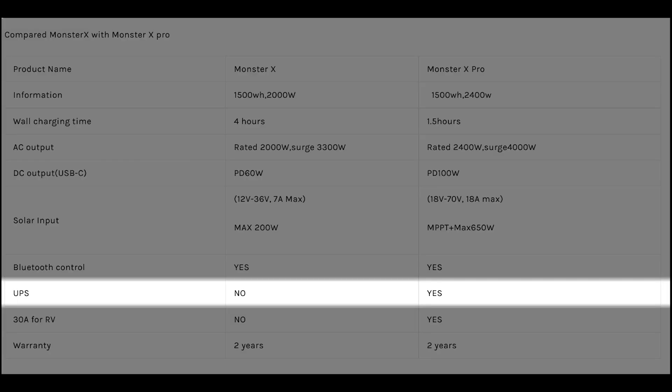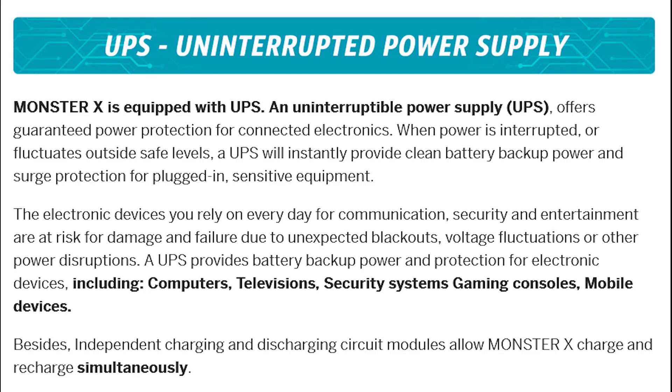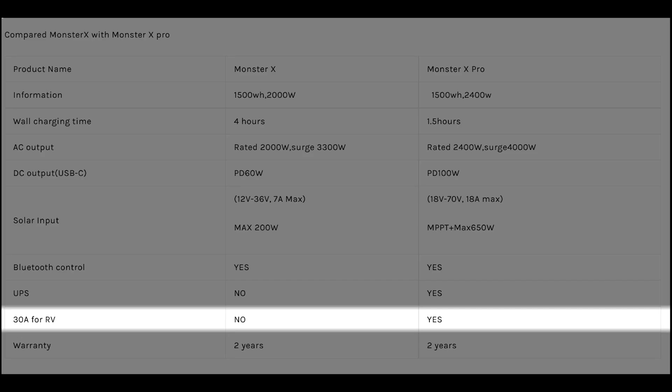Jumping down to the UPS function, the X Pro does come with a built-in UPS, unlike the older Monster X which was advertised to have a UPS, at least on the Indiegogo campaign. And last but not least, the X Pro has a handy 30-amp RV plug, which I'm sure will appeal to RVers and travelers.